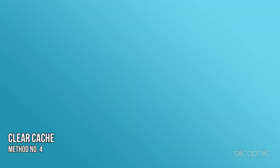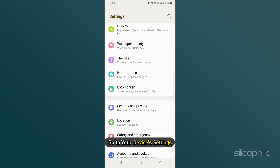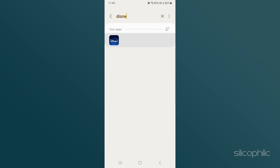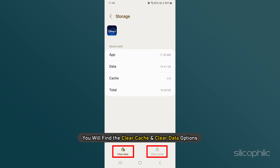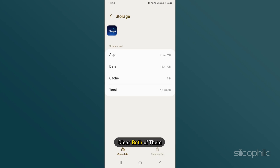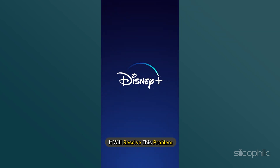Method 4: Clear Cache. If installing the latest updates has not worked, clearing app caches is your next option. Go to your device's settings, find the app and click on it. You will find the Clear Cache and Clear Data options. Clear both of them and relaunch the app, and it will resolve this problem.